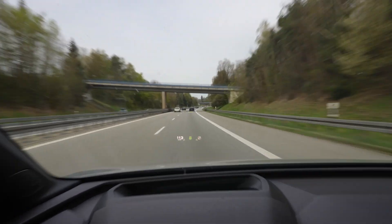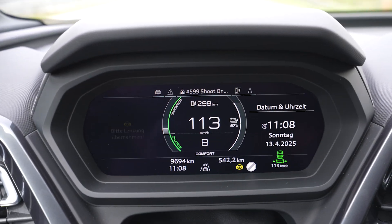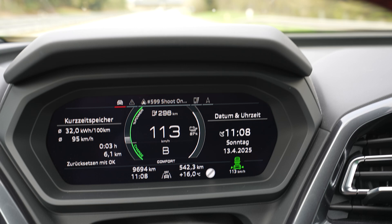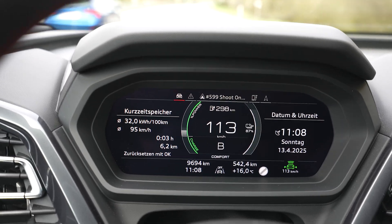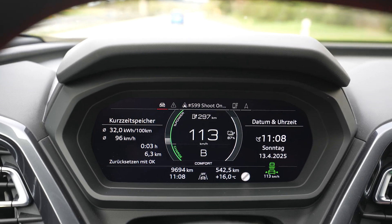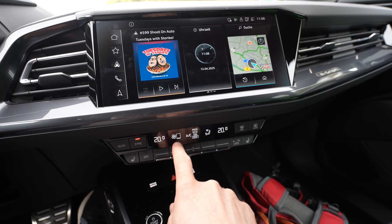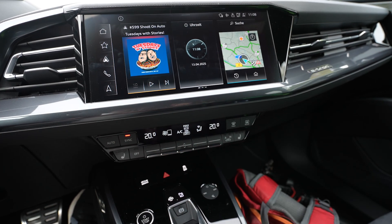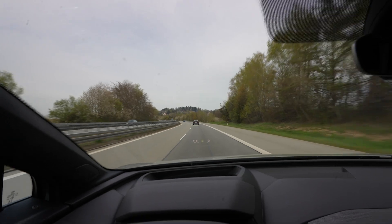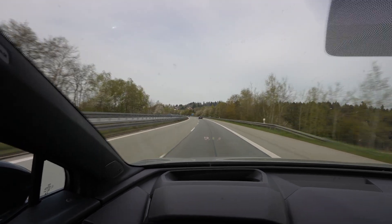I'm back on the highway now, driving 113 on the speedometer. I charged to 90 percent. The first 10 kilometers is uphill, and it's 16 degrees outside — that's almost summer, which is amazing. The heat isn't doing anything; I'm set to 20 degrees with fan speed on one and no AC, just blowing air from outside.